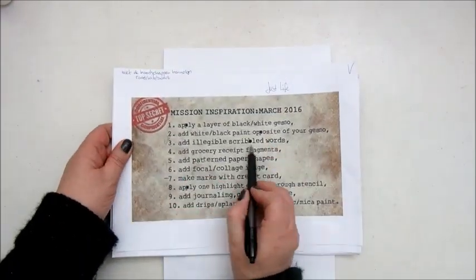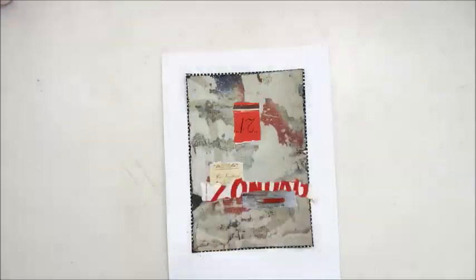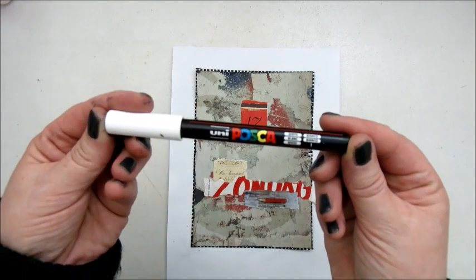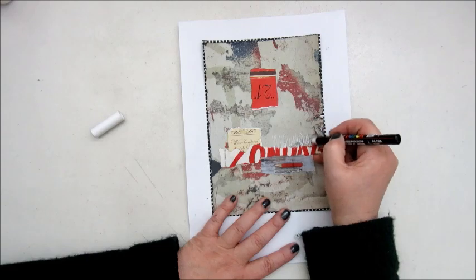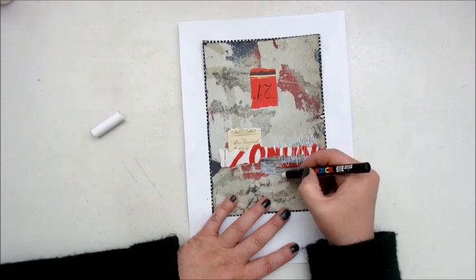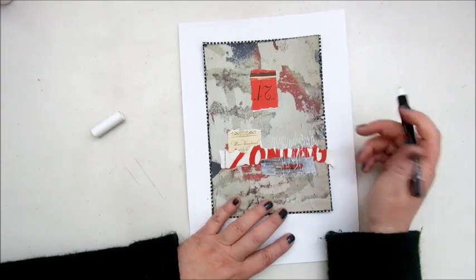Then we go to March, and step three says add illegible scribbled words. I'm using my Posca white marker to scribble down some text.